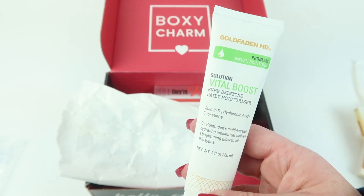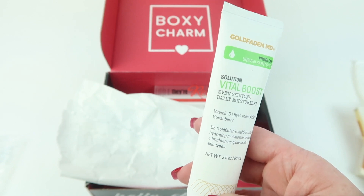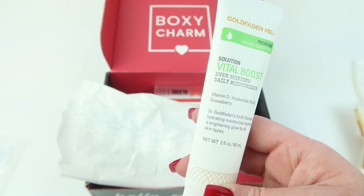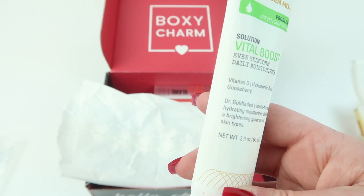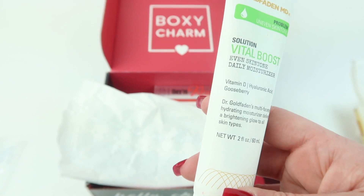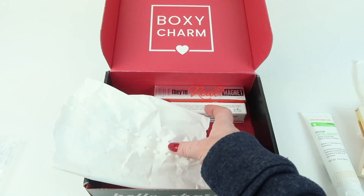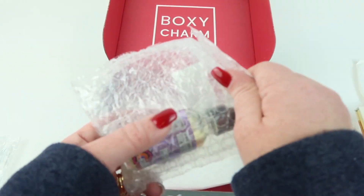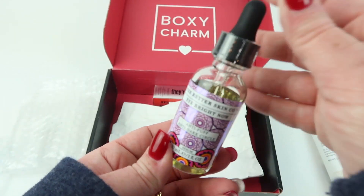Then we have a solution — a Vital Boost even skin tone daily moisturizer with vitamin D, hyaluronic acid, and gooseberry. Dr. Goldbladden's multifaceted hydrating moisturizer delivers a brightening glow to all skin types. It sounds nice. I like that the liquid is packaged separately, so at least it's not going to go all over your stuff.